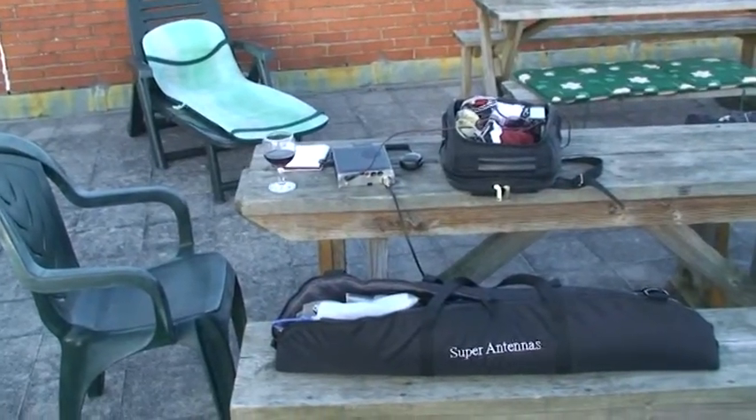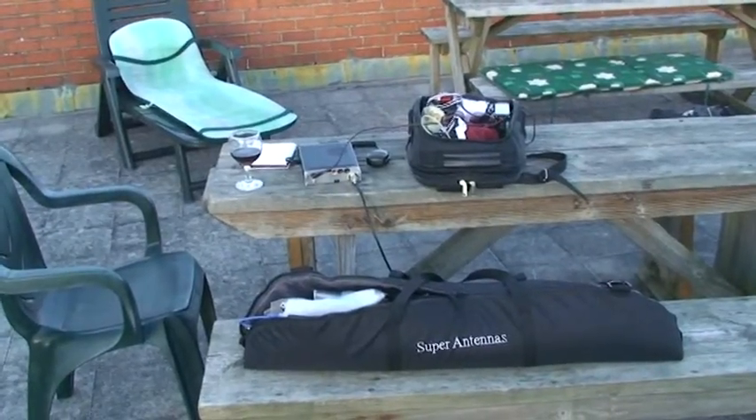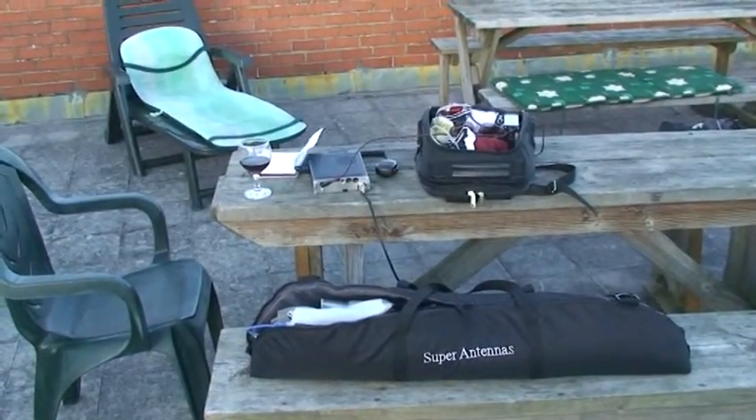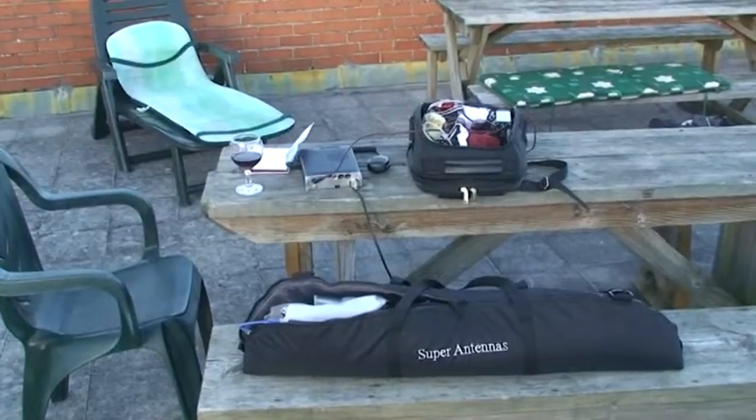Here we are at the portable station of M6 PLW, Mike 6 Papa Lima Whiskey. Obviously I'm not in the picture because I'm taking the video, but I've got a few pictures and things to give you a bit of an idea of what's going on.